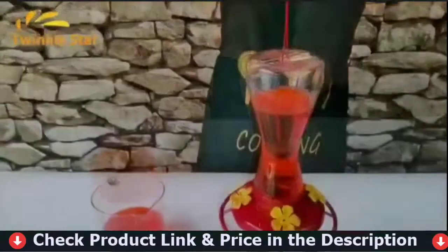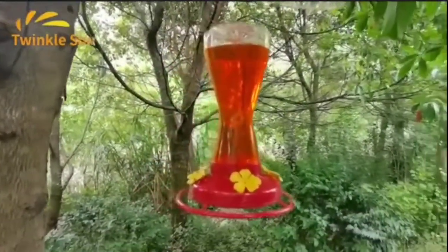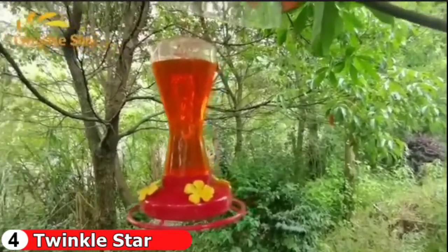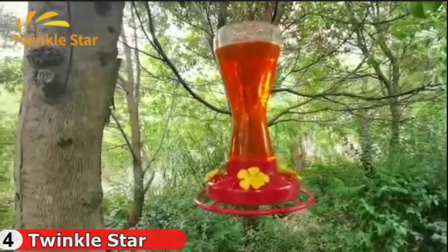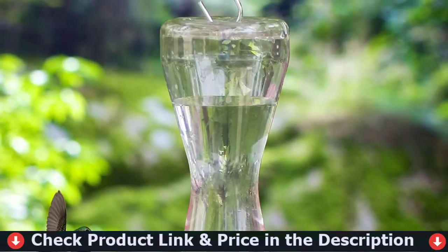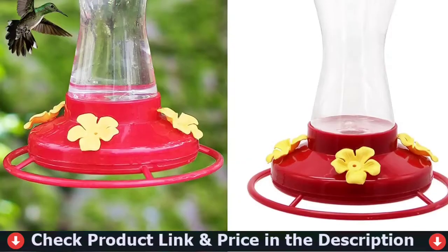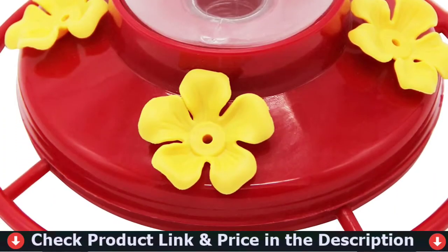Plastic hummingbird feeders are lighter and less fragile than glass options, and this model from Twinkle Star is simple and inexpensive. It has a 20-ounce clear plastic reservoir in the shape of an hourglass that attaches to a red plastic base with four yellow feeding ports. This feeder allows hungry hummingbirds to perch and feed at the same time. The easy twist-off top makes refilling simple, and the considerate design includes a built-in moat to keep nectar from being polluted. A metal S-hook allows it to be easily hung on a tree or hanger.